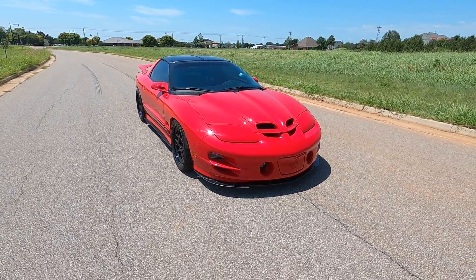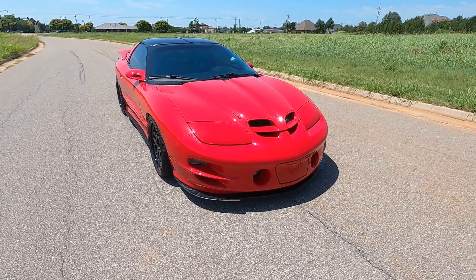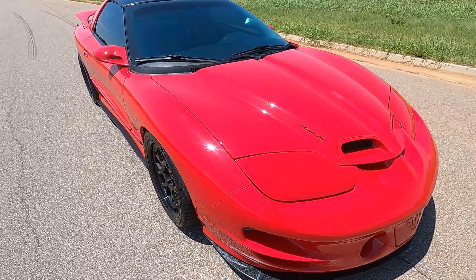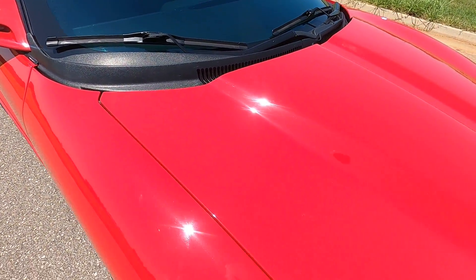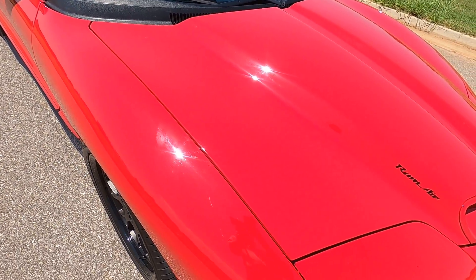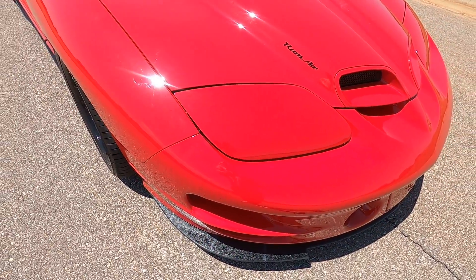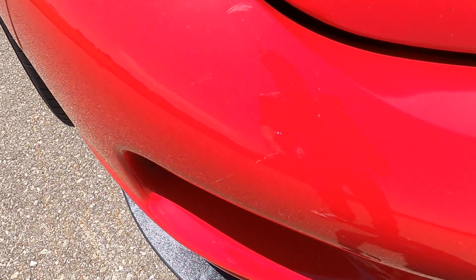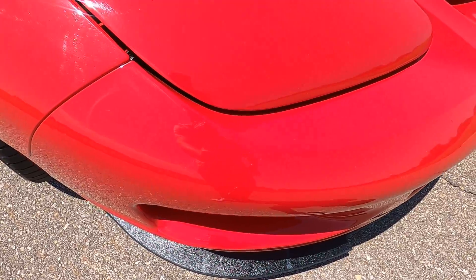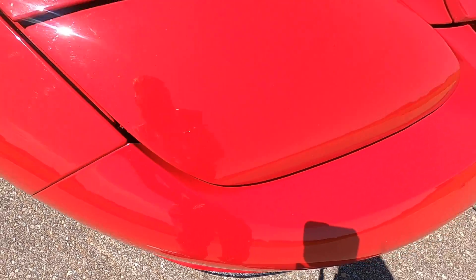Hello everyone, I'm Seth with Exotic Motorsports and this is our 1999 Pontiac Firebird Trans Am WS6. This car has a lot of aftermarket upgrades — it's making about 500 horsepower. It's an LS1 engine with a Powerdyne supercharger running at 5 psi, a 3-inch exhaust system, and many other upgrades. Please visit our sales listing to see the complete build; the link is in the description and will be mentioned at the end of the video.